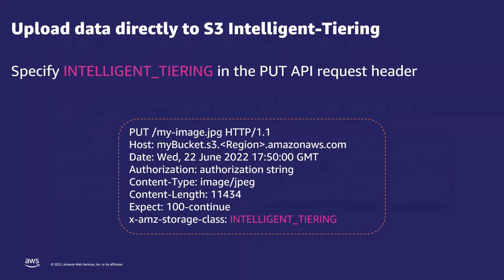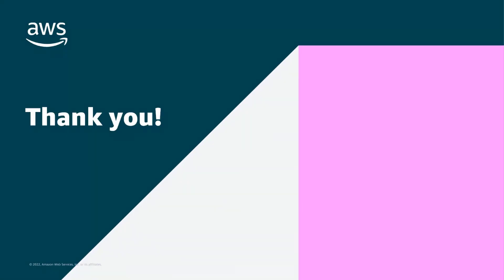With the increasing number of customers using S3 Intelligent-Tiering as their default storage class, customers often want to know the most cost-effective way to store their data. You can specify Intelligent-Tiering in the PUT API request header, which ensures that any objects uploaded will automatically be stored in the S3 Intelligent-Tiering storage class. To get started with the S3 Intelligent-Tiering storage class, you can do so within the Amazon S3 console. Thank you for your time.